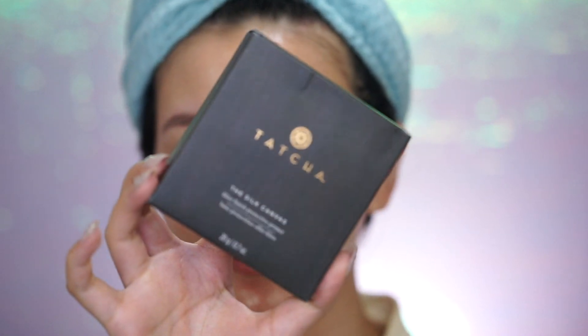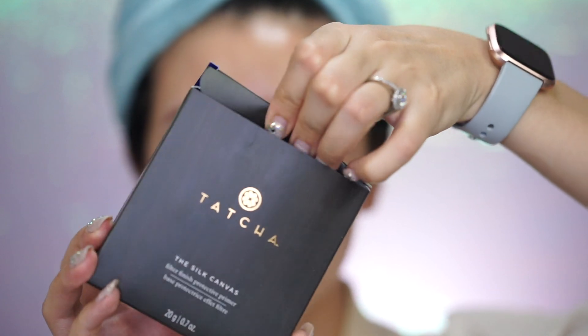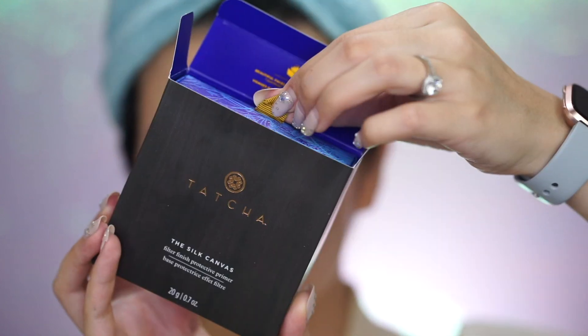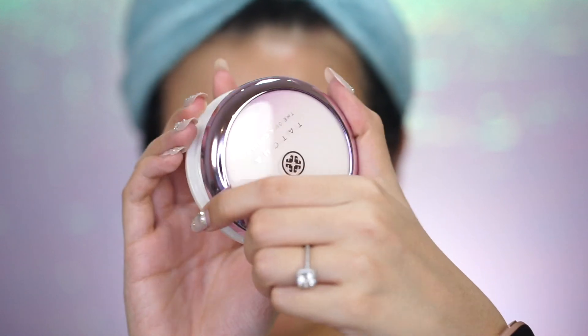So the two primers I'm going to be trying out today are extremely famous. One you have probably already heard of multiple times before — it is the Tatcha Silk Canvas. This is a Japanese brand. Super luxurious, very expensive. Everybody has been raving about it — the most famous YouTubers, makeup artists.